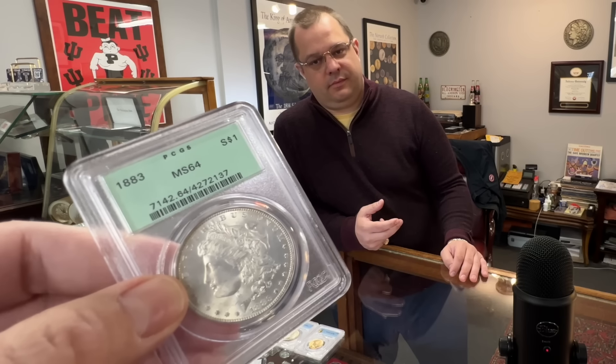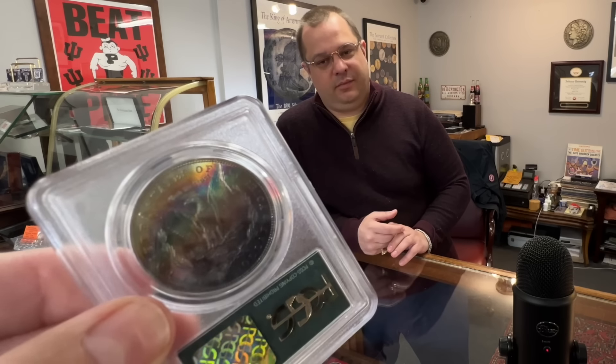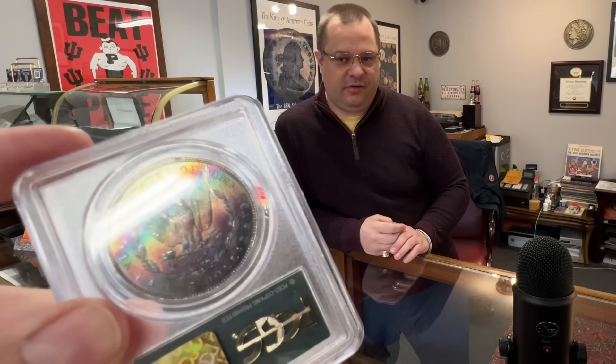Is this like generation 2.0, Kevin? It's 3. The 2 had the Rattler encased around a plastic ring that's a complete solid holder, so I think it's like the third generation.